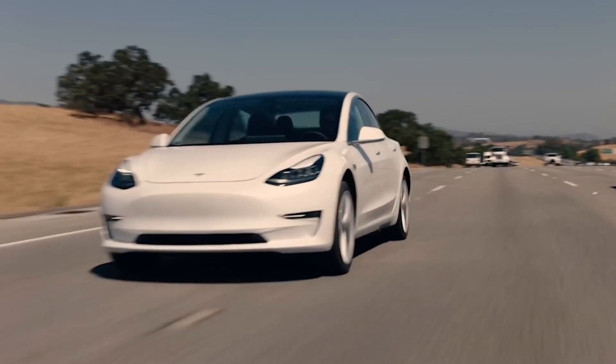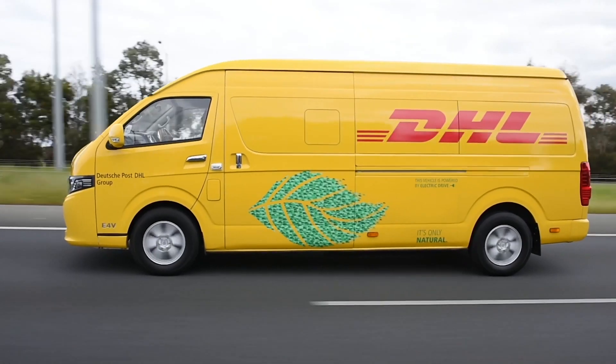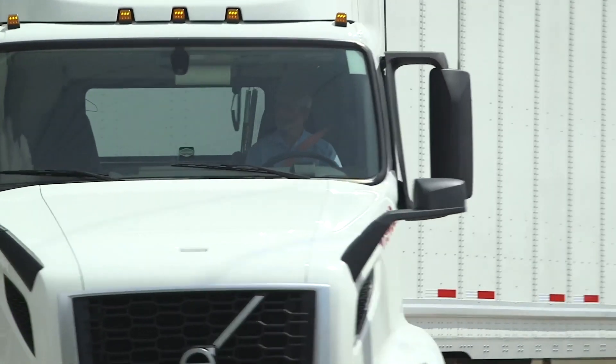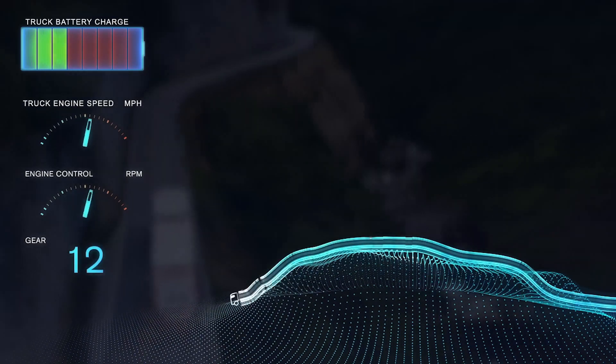Ever wonder why you see electric cars everywhere, but very few electric trucks, buses, or delivery vans? That's because most commercial vehicles need to move heavy weight up and down hills all day long on a single charge.